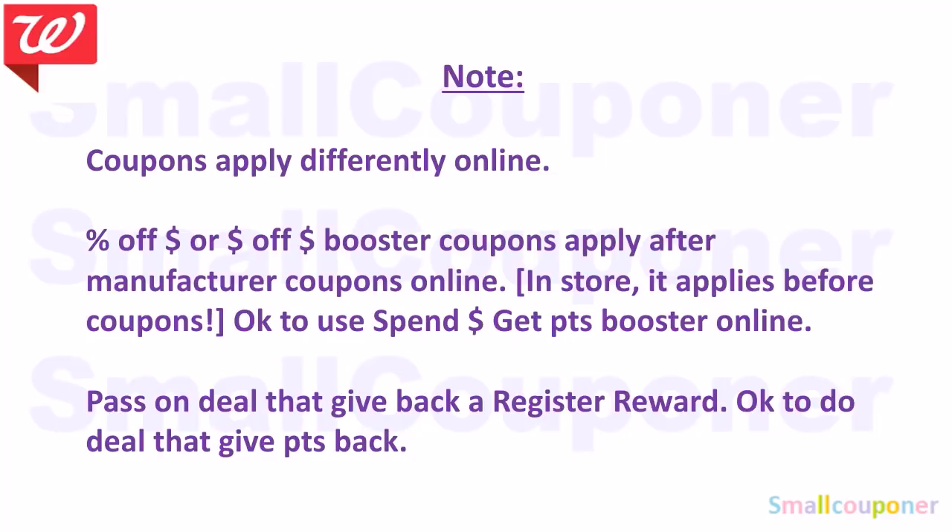It is okay to use spend boosters online because manufactured coupons do not affect those, but it still has to meet the spend threshold after the IVC. Pass on any deals that give a registered rewards back if doing them online — you will not get one back. Do them in-store. It's okay to do deals that give points back online.